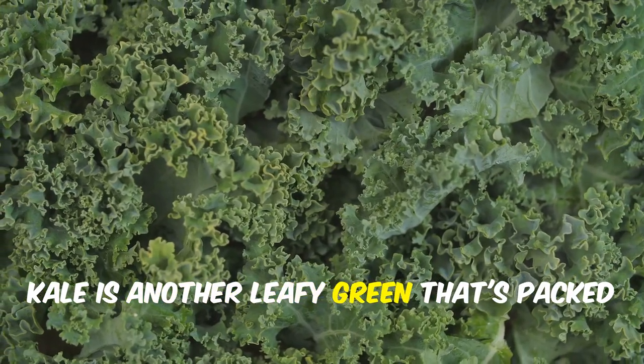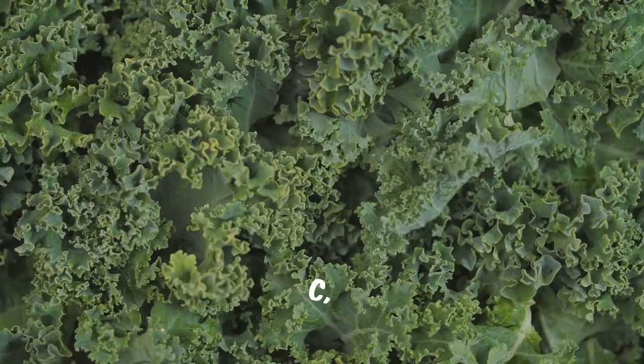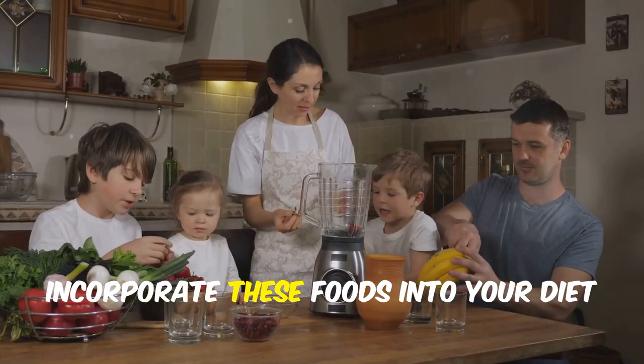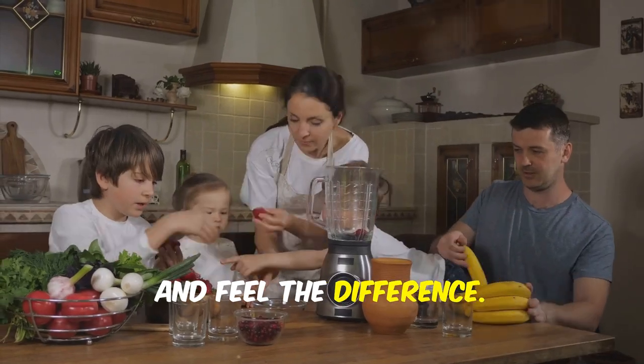Kale is another leafy green that's packed with vitamins A, C and K. It's a great addition to your diet for boosting your immune health. Incorporate these foods into your diet and feel the difference.